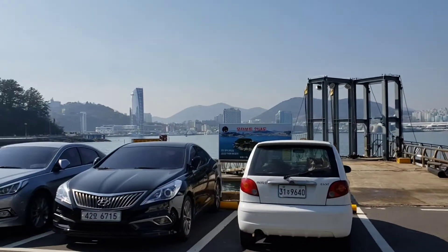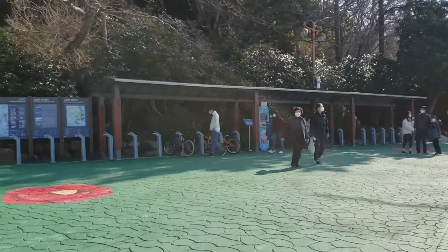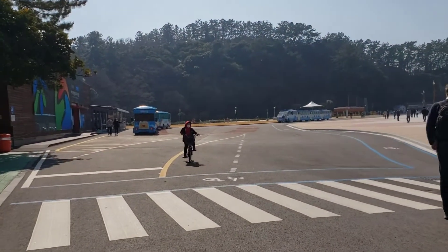You can drive to the island, or you can ride a bike here and park it, then walk back and take the cable car over there, which would be easier. Or you can take this train.